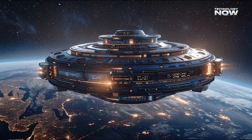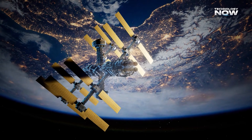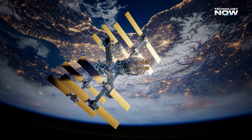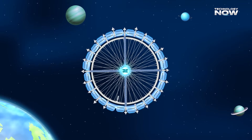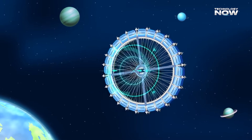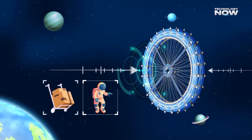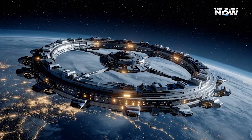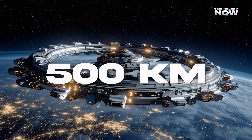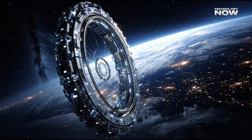What exactly is this space hotel? Forget everything you've seen of the International Space Station, which looks like a giant collection of tubes and solar panels. The Voyager Station is going for a completely different vibe, and the design is seriously cool. It's designed as a huge, rotating wheel — imagine a giant Ferris wheel lying on its side, orbiting the Earth about 500 kilometers up. This spinning motion is the absolute key to the whole operation.